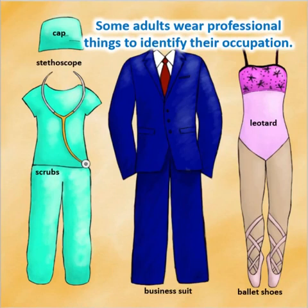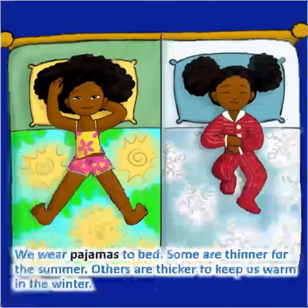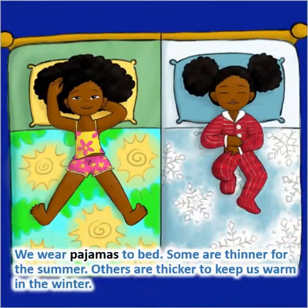Some adults wear professional things to identify their occupation. We wear pajamas to bed. Some are thinner for the summer; others are thicker to keep us warm in the winter.